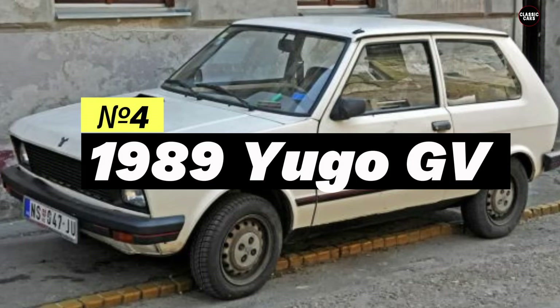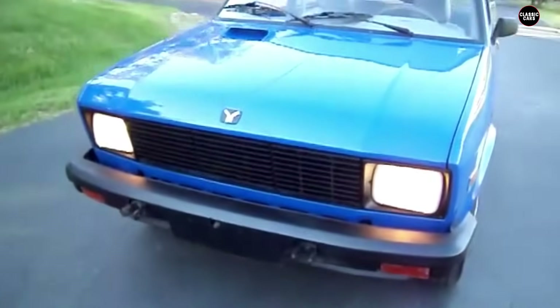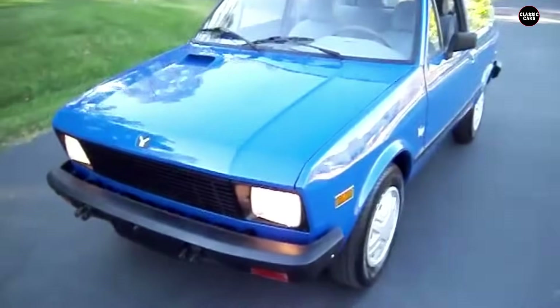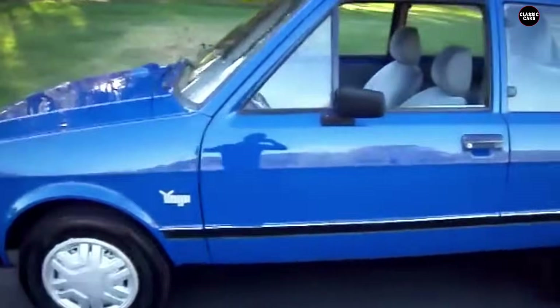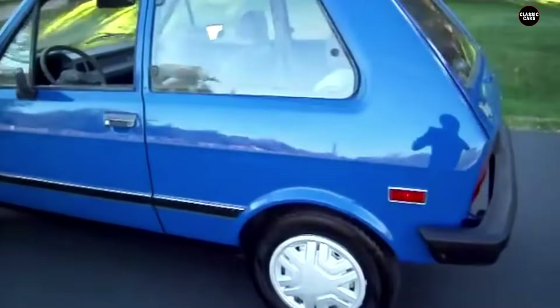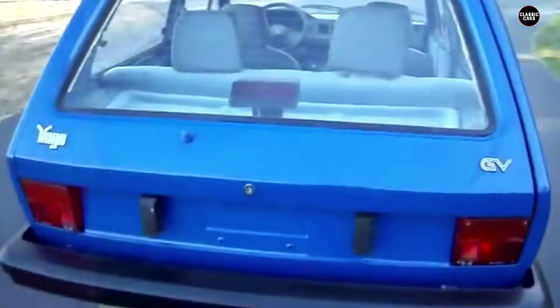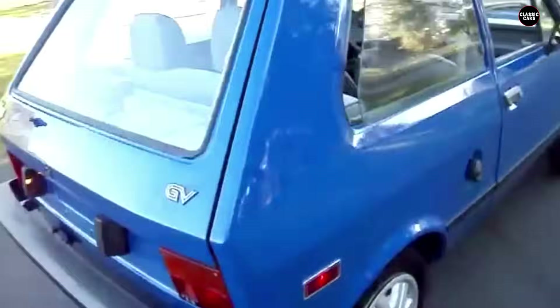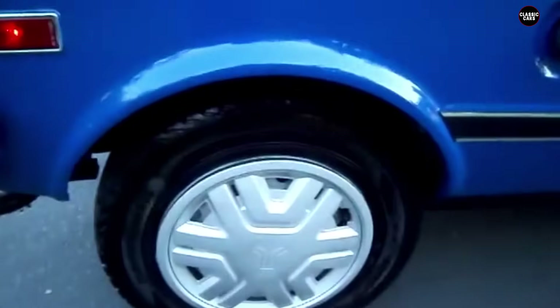At number four, we have the 1989 Yugo GV. This car was imported from Yugoslavia and marketed as an affordable, reliable vehicle. Unfortunately, the Yugo quickly gained a reputation for being unreliable and cheaply made. After numerous recalls and safety concerns, many Yugos ended up being scrapped and tossed into landfills. Let's dive into why the 1989 Yugo GV is remembered as one of the worst cars ever sold in America.